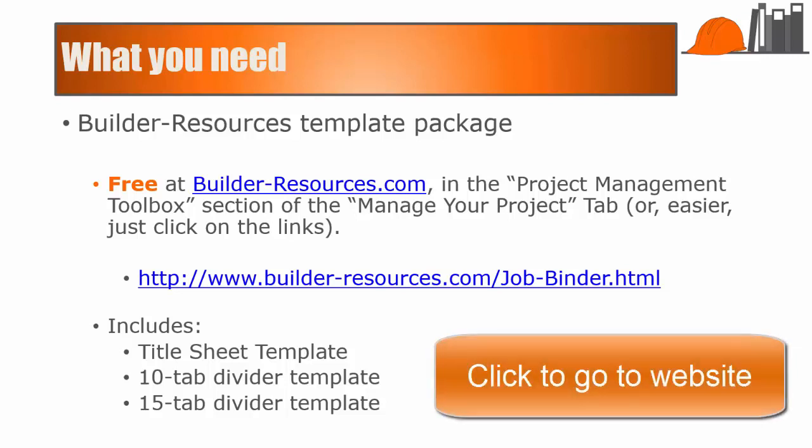You can just click on the link here, or you can go to the Builder Resources website, Project Management Toolbox section of the Manage Your Project tab.